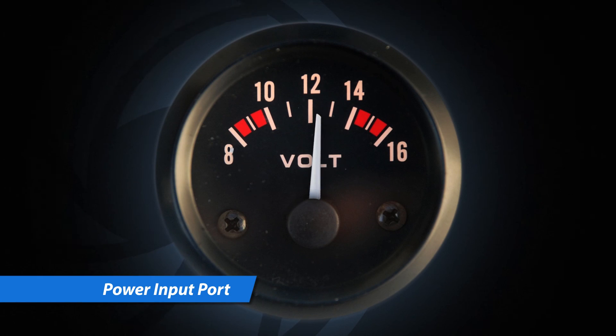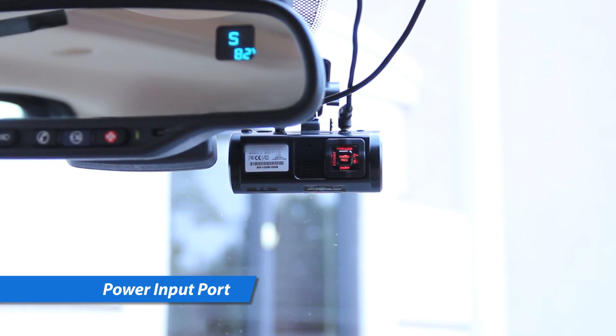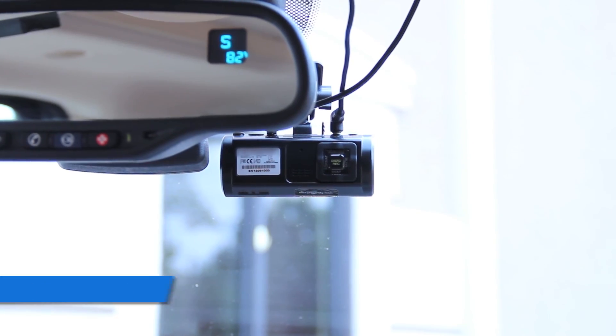Plug into your vehicle power jack or use the power wiring module to expand the system's parking mode operation. It will automatically shut down if the vehicle's battery drops below 11.8 volts to prevent the vehicle's battery from being discharged.